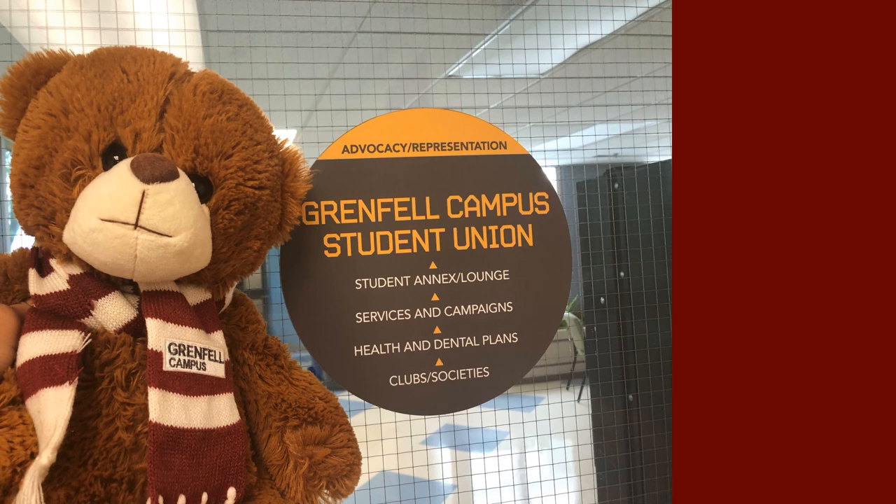Last, but certainly not least, here's the Grenfell Campus Student Union. The Grenfell Campus Student Union, or GCSU, offers a number of great services including the Student Health Plan. All Grenfell students are automatically enrolled in this plan, but if you already have coverage elsewhere, you can choose to opt out. You should also opt out prior to paying your student fees. Access to the opt-out application can be found on the Health Plan opt-out page in this site.